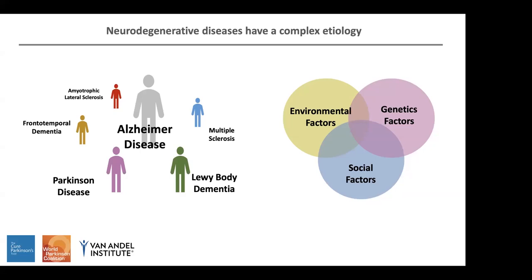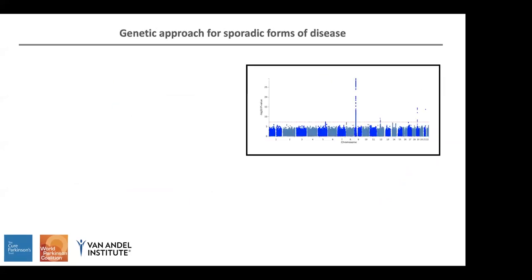When we talk about genetic factors, some forms of the disease will have monogenic forms, which means one gene is able to cause the disease, and this happens in familial cases. However, in other cases it will be polygenic, which means it's a combination of different variants that will modify the risk of having the disease, and this happens mostly in sporadic cases.